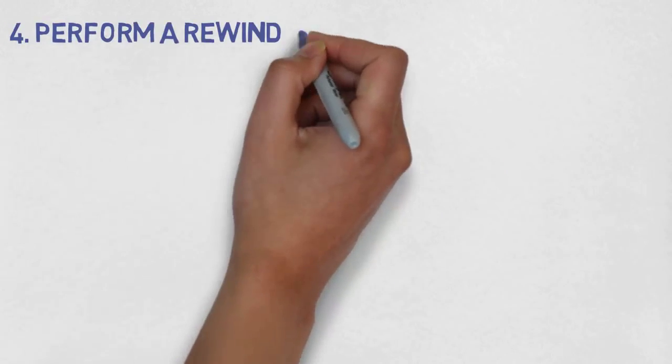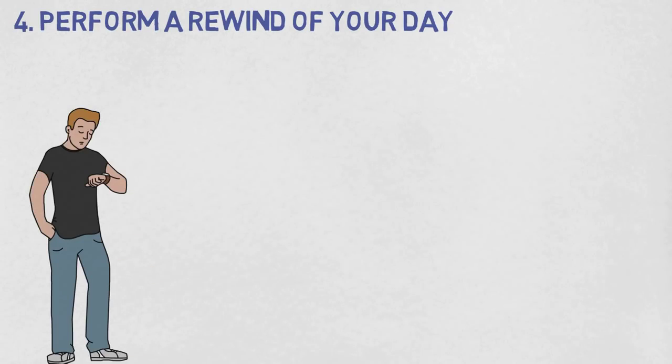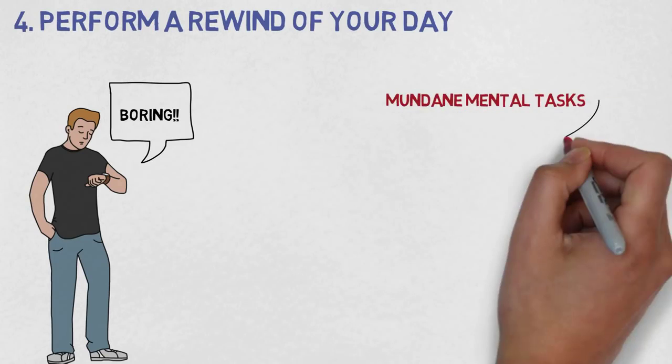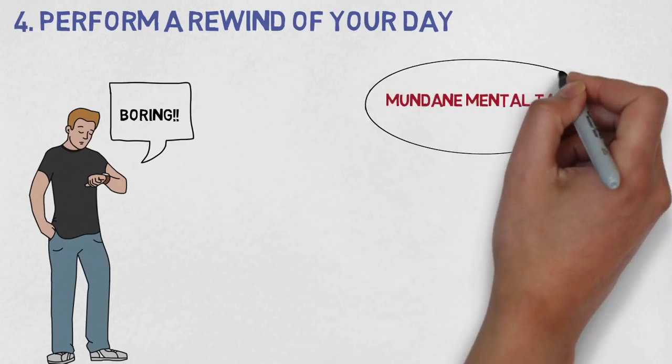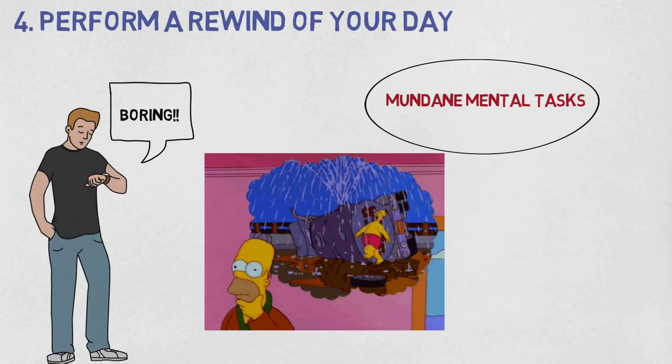Technique four: perform a rewind of your day. You can use mundane mental tasks to put yourself to sleep — basically bore yourself. Here's one method sleep professionals recommend. Once you're in bed, close your eyes and begin periodically rewinding the events of the day, starting with the moments you got into bed, then rewinding as far back as you can until you fall asleep. Try to remember as many minute details as you can. If you're doing it properly, you should be able to sleep before you can even rewind all the way back to lunch.